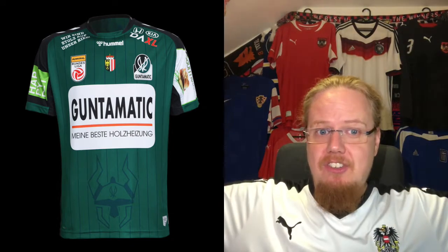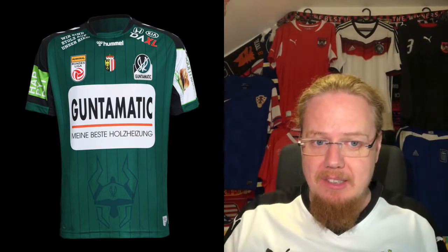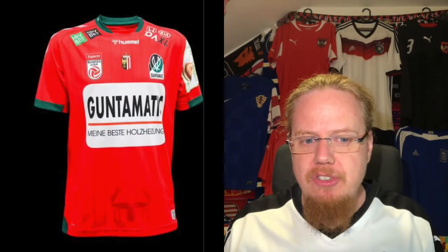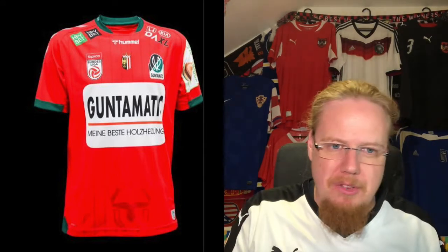I don't even want to get started on what's on the back. This is one of those jerseys that is a little bit suffocated by sponsors — there are a few things to like, but all these sponsors just bring it down. We are at six stars.